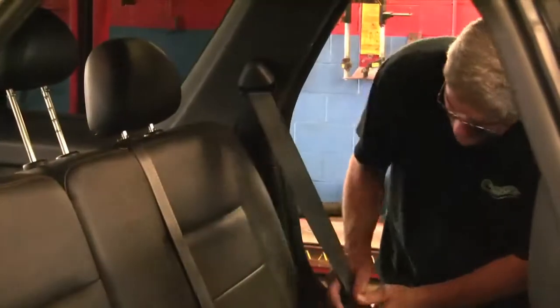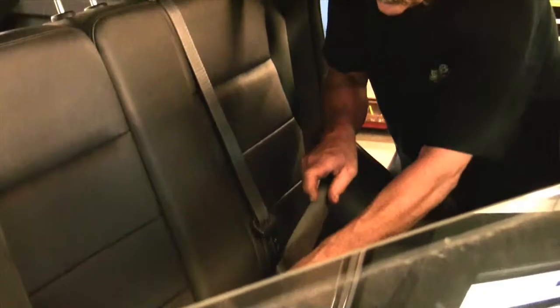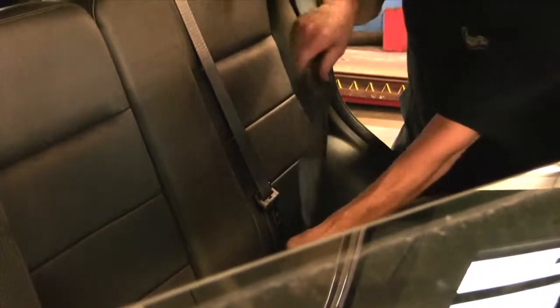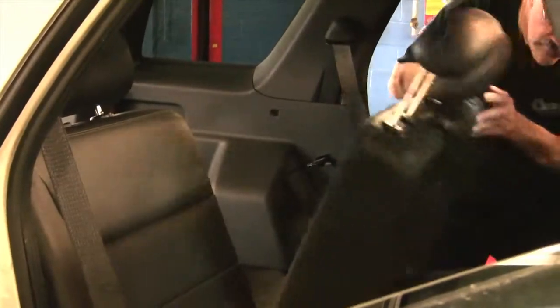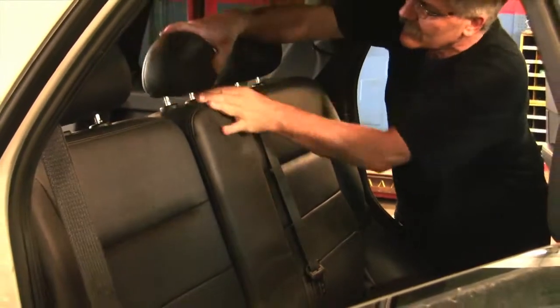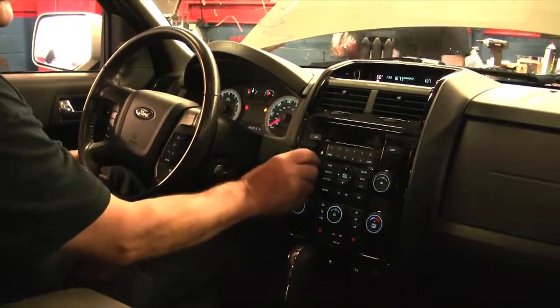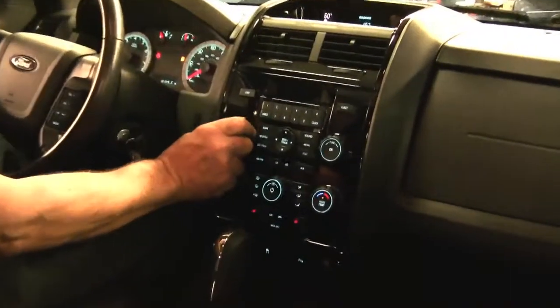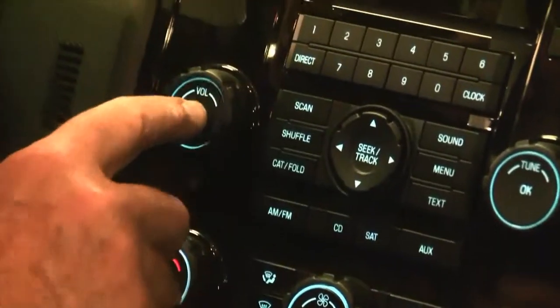All interior items including electronics, heat and cool air switches, and ventilation are the next items on the checklist.